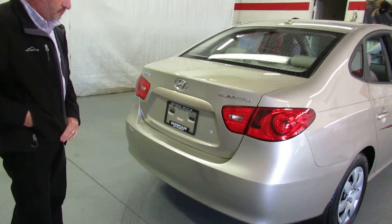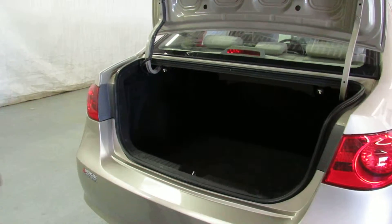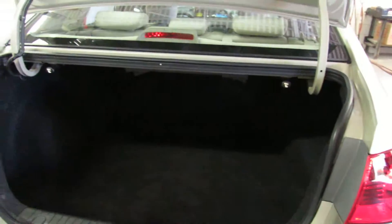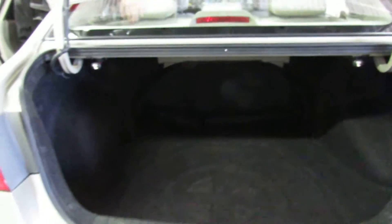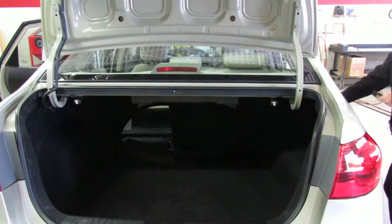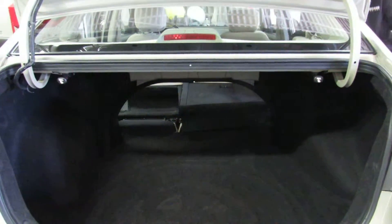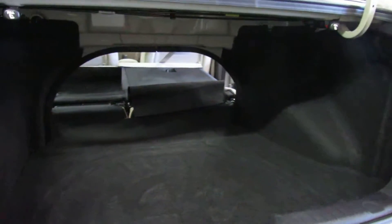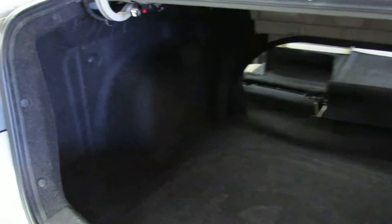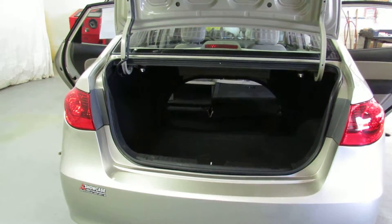We have two keys for it, a power trunk release, and the trunk is absolutely huge. These pull knobs let you fold down each side of the rear seat for extra cargo room. Let me demonstrate — there's one side folded, and the other. Look at all the things you can do with this car if you've got a lot to haul. You can look at this car from any angle and you're not going to find anything wrong with it.